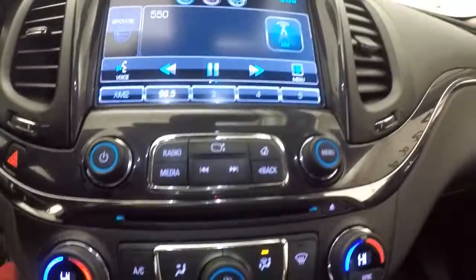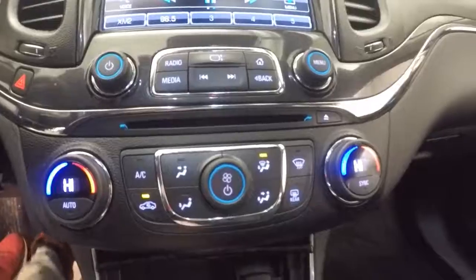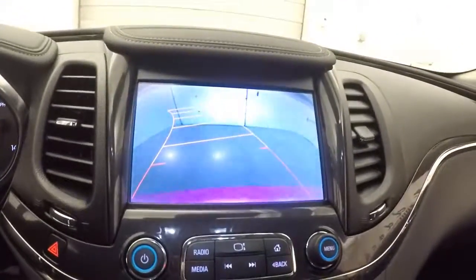Nice touchscreen display, stereo controls, dual climate control, and rear backup camera.